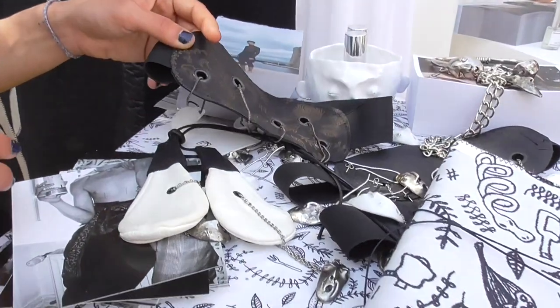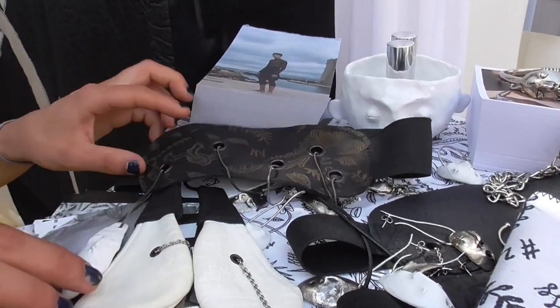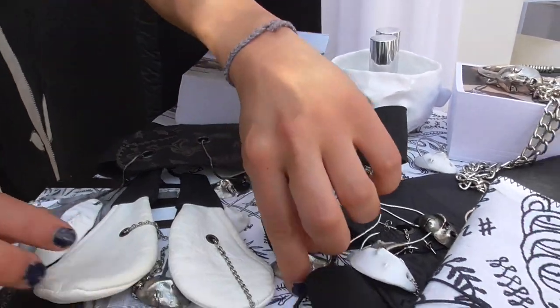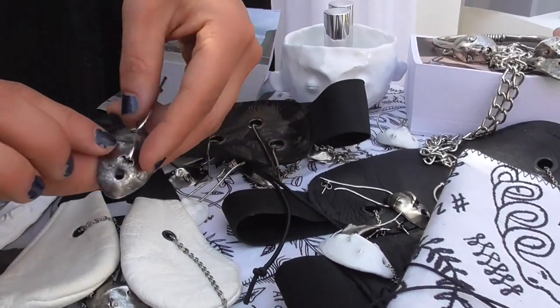I add some jewelry that I did with the lost wax casting technique, with the Maison des Arts de Chanel. I first made it in ceramic, and then we made it in metal.